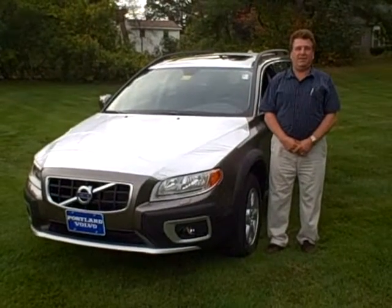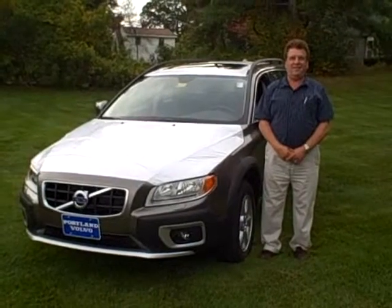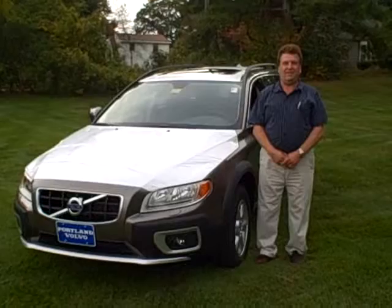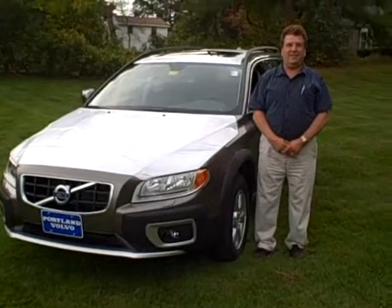Hello, Scott Fraley here, Internet Sales Manager with Portland Volvo, along with Ralph D'Angelo. Right now we're looking at a brand spanking new 2010 XC70, fresh off the boat, still in its wrapper. Ralph, tell us a little bit about this vehicle.